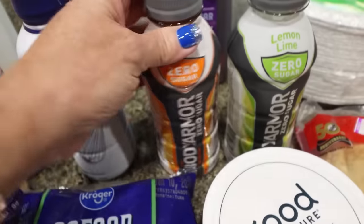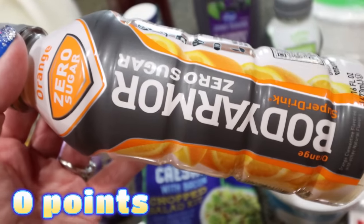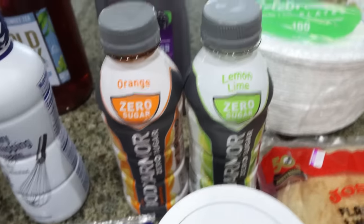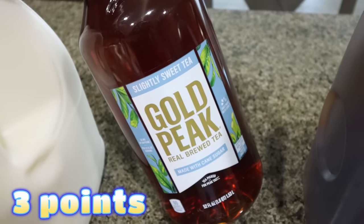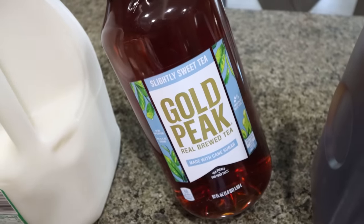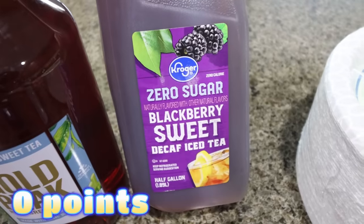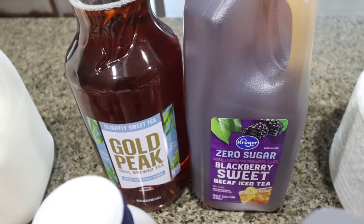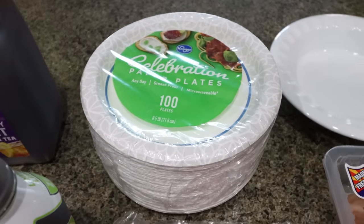I saw these at checkout and I do like the Body Armor lights — these are the Body Armor Zero Sugar. I got an orange and a lemon lime, two for $3, and I thought I would just try them out. Troy has wanted to cut back on Diet Coke — not eliminate it completely, but cut back — so I picked up some tea for him. This is the Gold Peak Slightly Sweet Tea, and I also found the Kroger brand zero sugar blackberry. I also picked up some paper plates because convenience and I had a coupon. If you have a favorite pre-made iced tea, let me know in the comments.